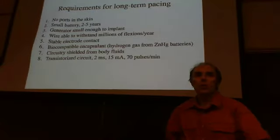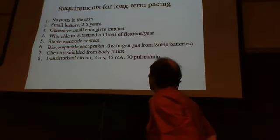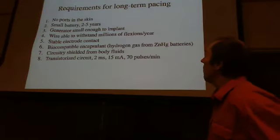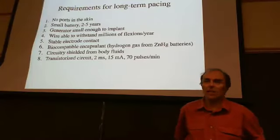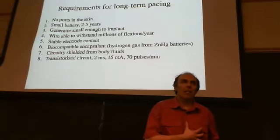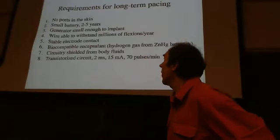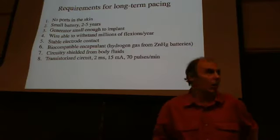Let's look at the problems with this pacemaker and iterate. You don't want wires going into the skin. You want a small battery that lasts several years. Ideally you'd make the device small enough to implant inside the body — then you wouldn't need wires penetrating the skin. The big push was for implantable pacemakers. You also have a problem with the wires leading to the heart: the heart beats constantly, and every beat twists the wire. Metal fatigue will eventually break the wire after millions of flexion cycles.